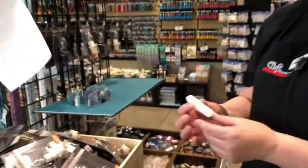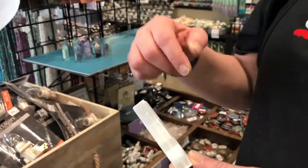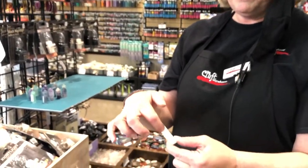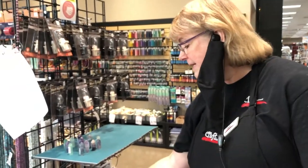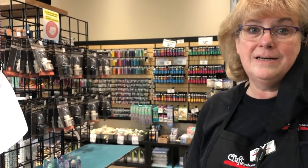Our selenite sticks look like this, and what I like to do is wire wrap them and as I go around I'll put a bead on it. They're really fun to do the chakra beads with, and the rose gold wire looks really good on them.